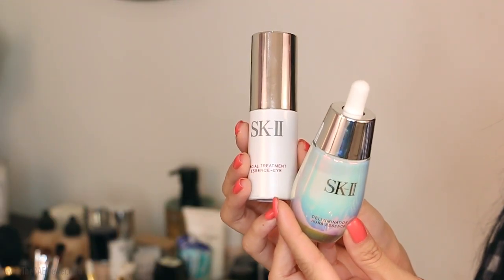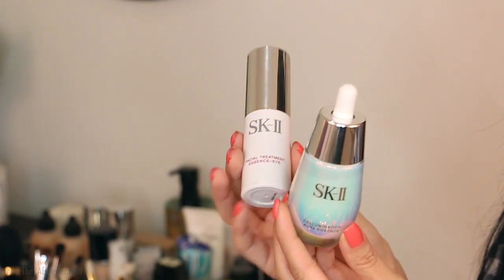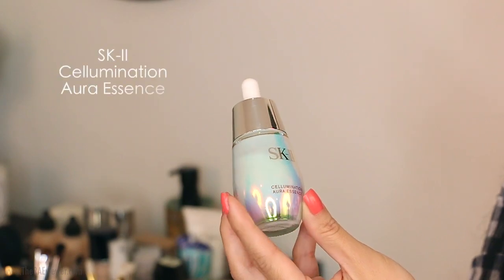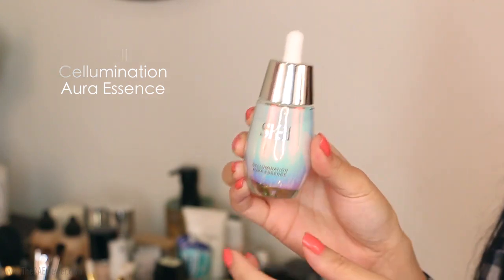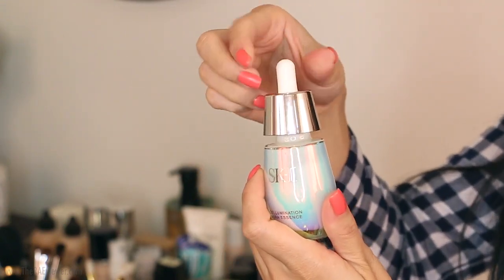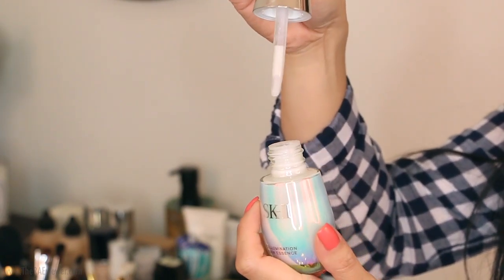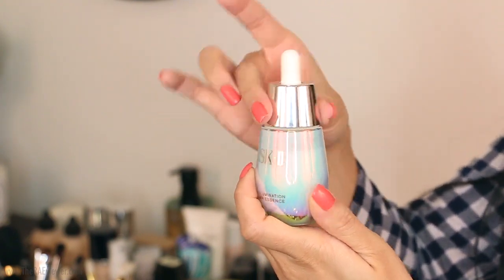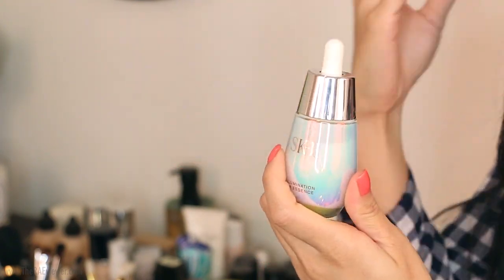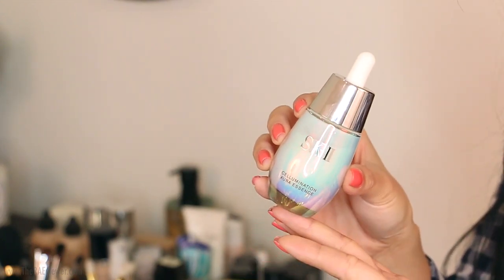I'm going to begin the tutorial with a clean face. I've already washed and toned my skin, and now I'm starting with the new SK-II Cellumination Aura Essence, which is perfect as a moisturizer for the skin. It has a dropper, so I'm using three drops — one on my forehead, one on each cheek — using it like a moisturizer. It works to really hydrate the skin and will make sure my complexion looks as bright as possible.